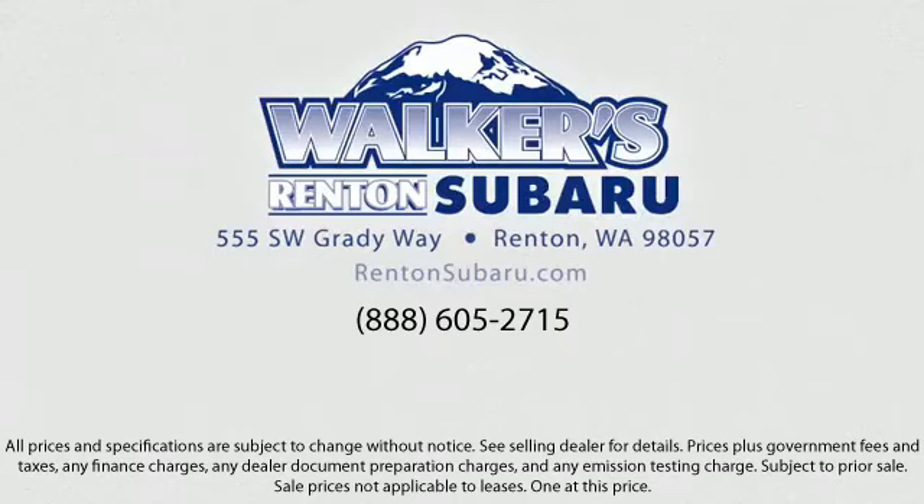Walker's Renton Subaru — real value, real people, real simple. Located just off of I-405 and State Route 167, just minutes from I-5. It's simple to visit us anywhere in the greater Seattle area.